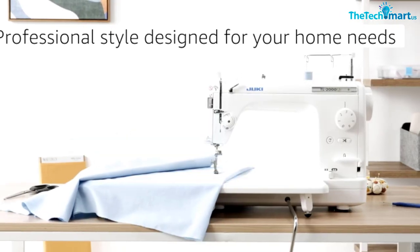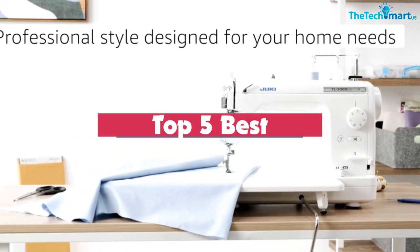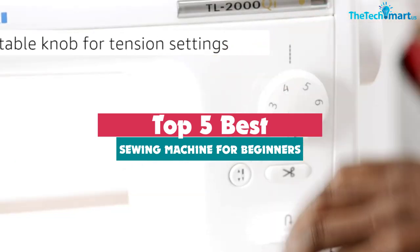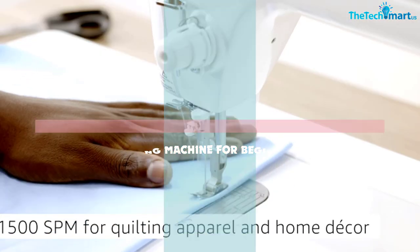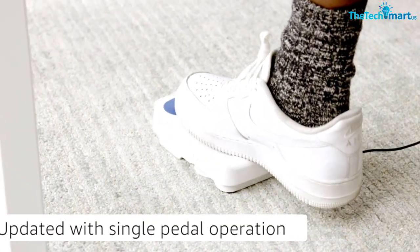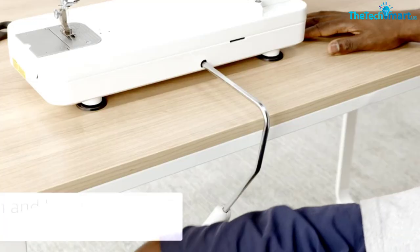Hey guys, in this video we're gonna be checking out the top 5 best sewing machines for beginners that are available on the market for their true quality. I made this list based on my personal opinion and hours of research, and have listed them based on popularity, quality, price, durability, user opinions and more.